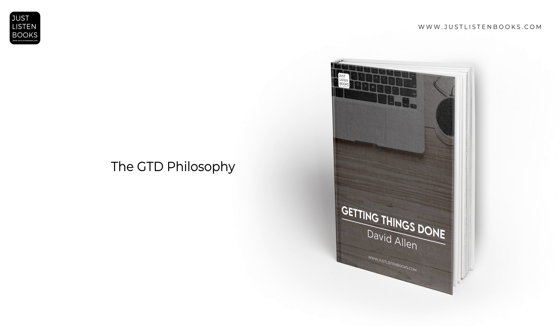The core philosophy of GTD revolves around the premise that the human mind is better at processing ideas than storing them. GTD aims to externalize tasks and commitments into a trusted system, freeing the mind from the burden of remembering and tracking numerous responsibilities. This philosophy is based on the belief that a clear mind leads to improved focus, decision-making, and stress reduction. Allen's methodology is designed to capture, clarify, organize, reflect, and engage with tasks in a structured and efficient manner.